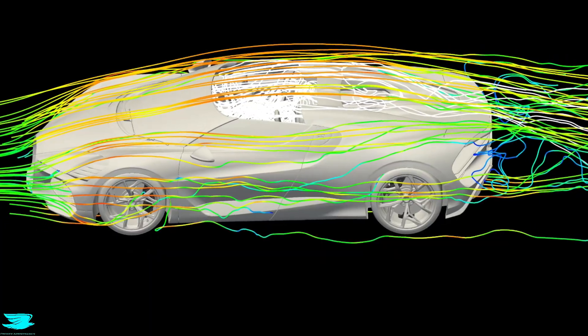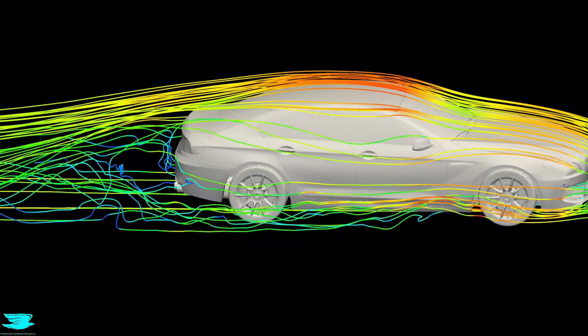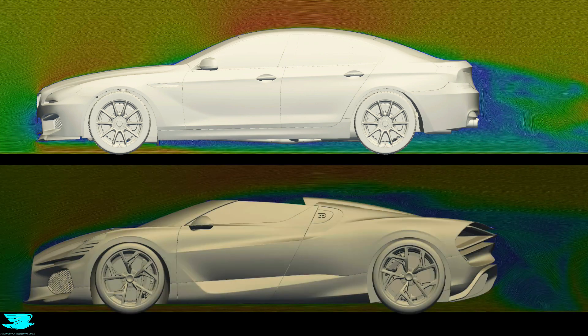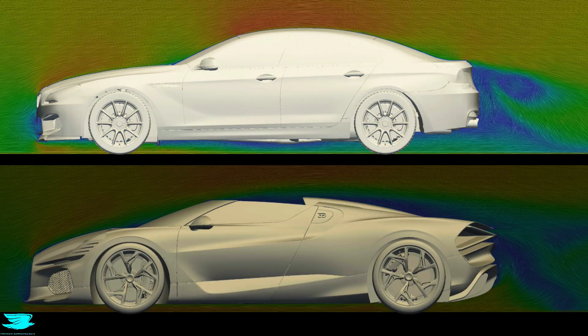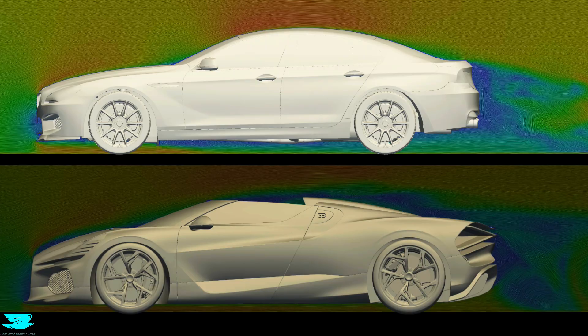This is where the differences become clearest — not in which car is better, but in how each one chooses to solve the different aerodynamic problems it faces. Both cars are shown at the same speed using the same visualisations and reference planes. The BMW's approach is preventative: its geometry works to keep the flow attached and energetic, minimising the conditions that lead to turbulence in the first place. The Minstrel takes the opposite approach, simply because it has different needs.